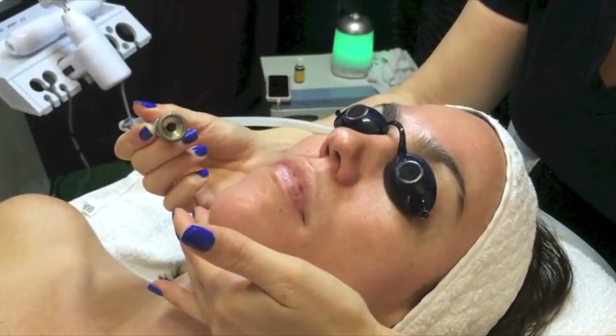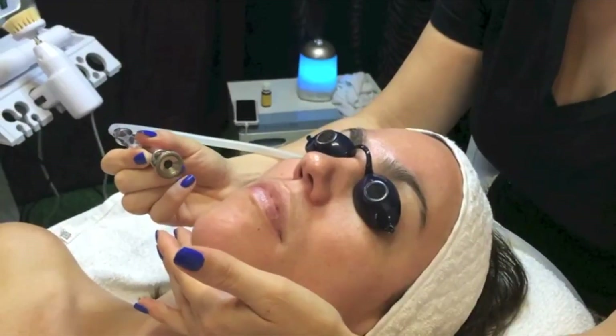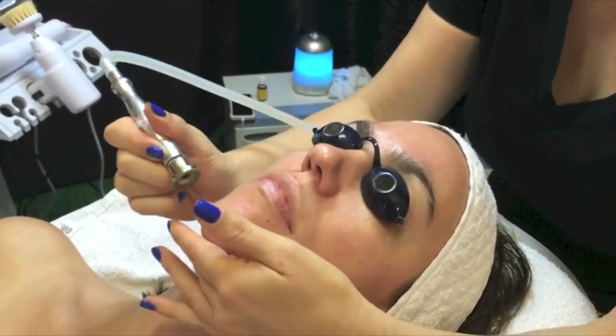Microdermabrasion is relatively new — about 20 to 30 years old compared to wire dermabrasion. It uses a device that provides vacuum and suctioning together with a tip, often made out of hard metal, commonly called a diamond tip. It's a gentle way of polishing skin. Microdermabrasion only takes out about 10 microns at most, which is 1/100 of a millimeter — the level of your stratum corneum. It takes away the uppermost top layer of skin.